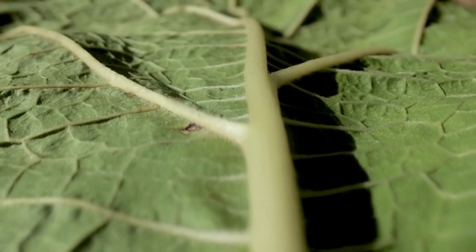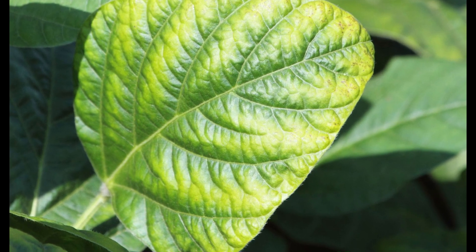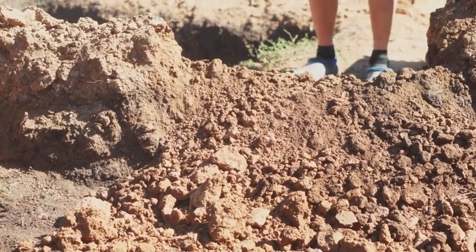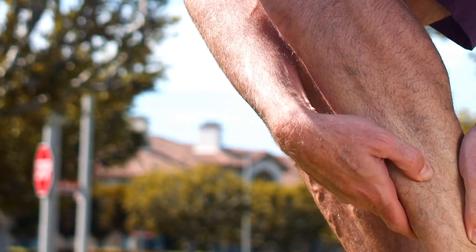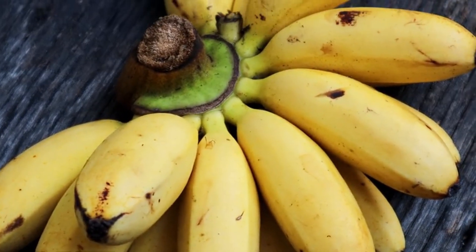Potassium deficiency is another common issue. If the edges of leaves turn brown or yellow and start curling, this could be the problem. To fix this, apply a potash fertilizer like langbainite along the roots. Just like bananas help with muscle cramps, they can also boost potassium in your soil when mixed in.